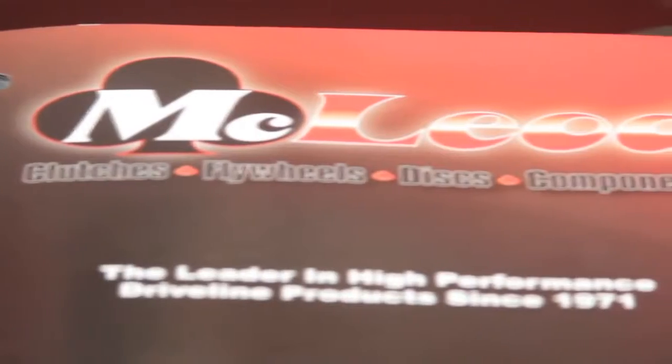With 42 years of innovation, you know they have to have some good quality products. Hi, I'm Jessica Barton in the McLeod Racing booth, joined by the owner, Paul Lee. How are you doing? I'm doing great. We're having a fantastic show. We've got a lot of new products and we're excited. You guys are obviously so successful in the clutch market — I want to know what's helping you with that success.